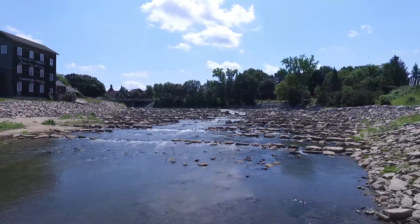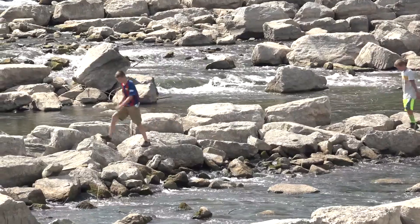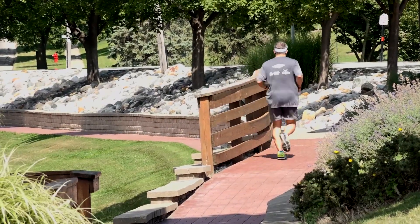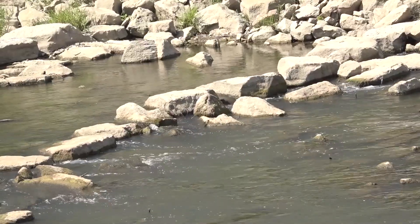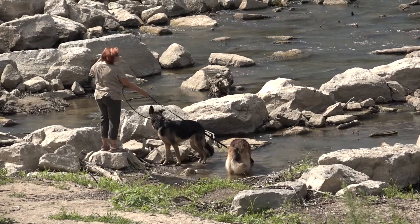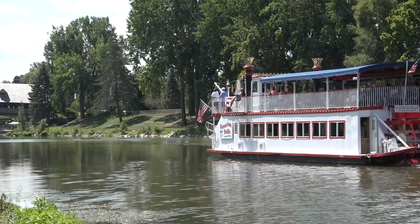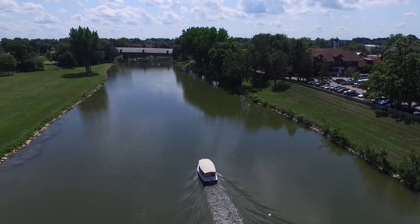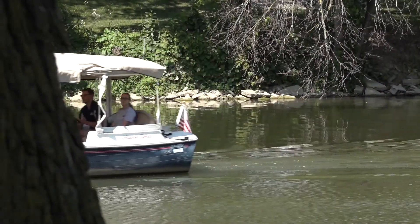A secondary benefit of the dam has been a real beautification of the area. It's very attractive for families and young people to hang out, with a lot more use of our river walk. It's a nice place to sit and enjoy skipping stones or watching fishermen — just a beautiful spot to enjoy the town. We do have a couple of commercial boats that use the river just above the dam: the beautiful Bavarian Bell paddle wheel boat, and our Frankenmuth Fun Ships, which are electric Duffy boats. Very quiet, they don't interrupt the fishermen very much.